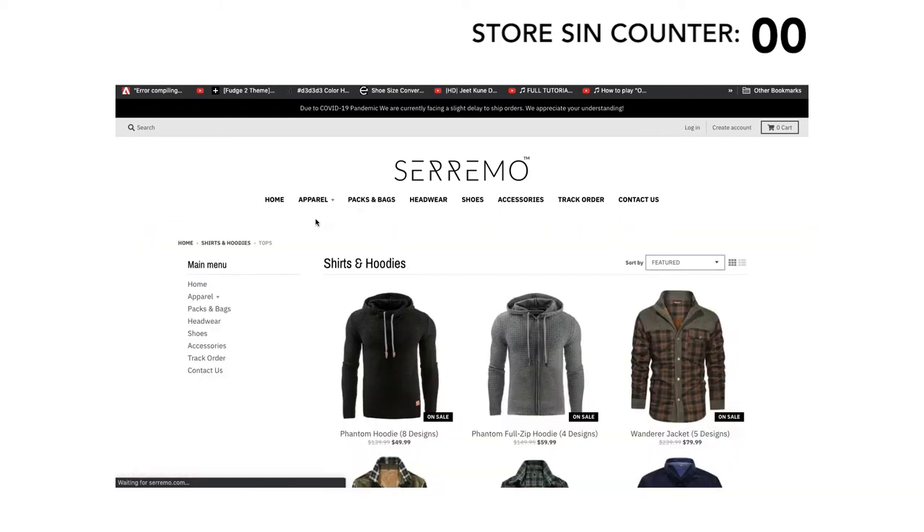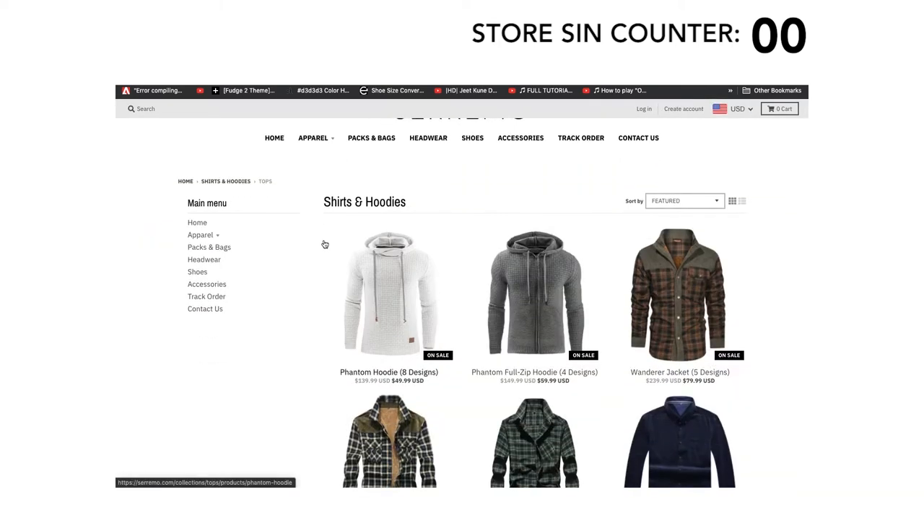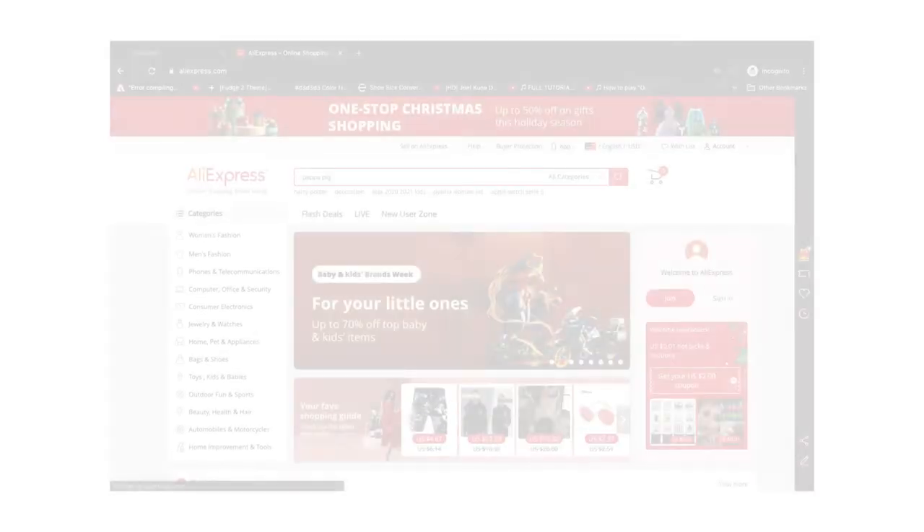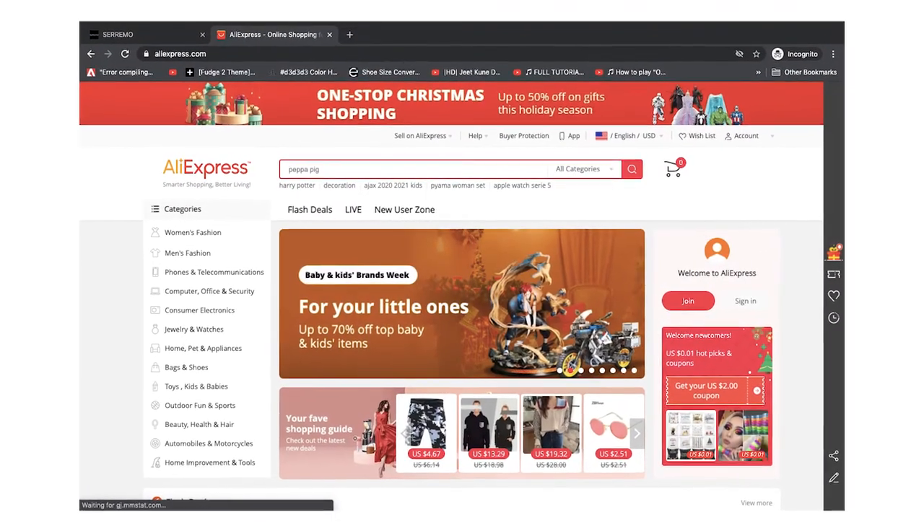Let's go directly into their items. The first test we're going to run is called the catfish test. Many of these stores do not actually manufacture their own items. When you order from their store, they go on AliExpress or on Wish and buy the product, put in your shipping address and ship it directly to you. They never actually see or test the product for quality. Most times the items in the picture are not what you receive in real life. So to track these catfish items, we're going to download the image and run it through Google image search.